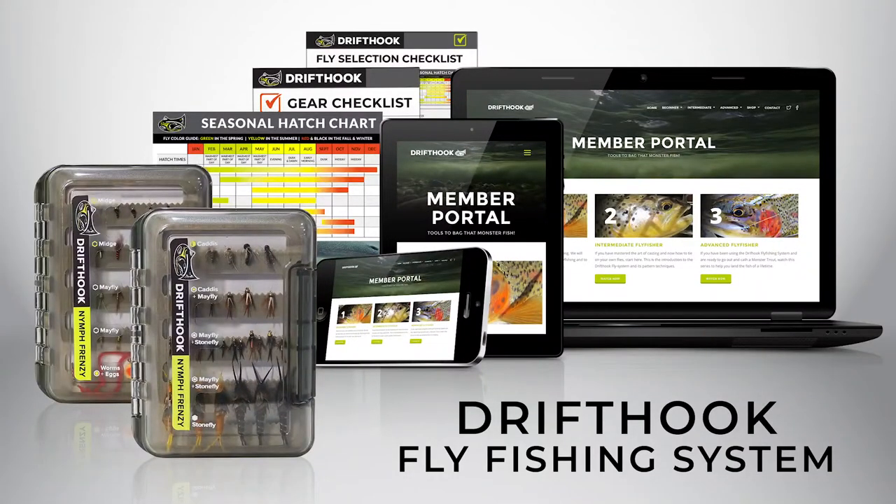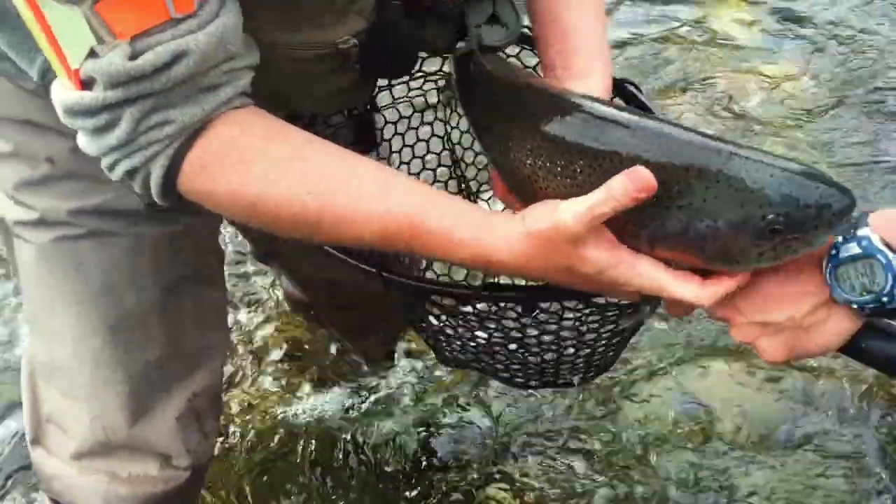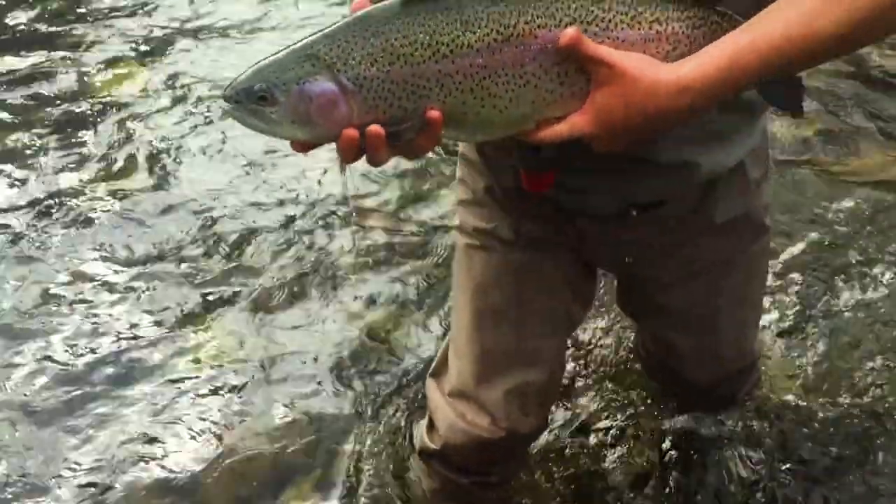This offer includes the complete Drifthook Fly Fishing Package along with additional bonus items. Instead of wasting your time buying the one-off flies of the week, transform your fly fishing experience now with the Drifthook Fly Fishing System.